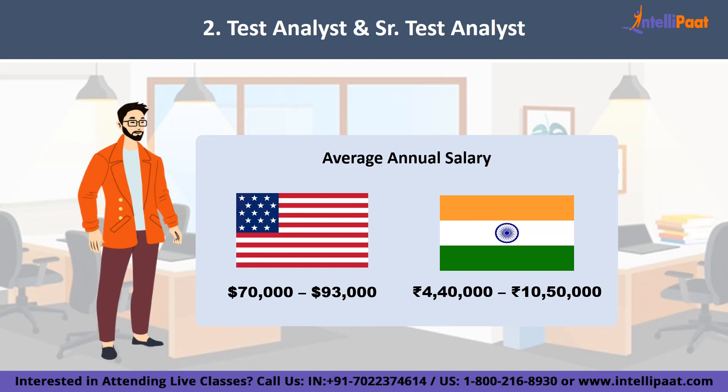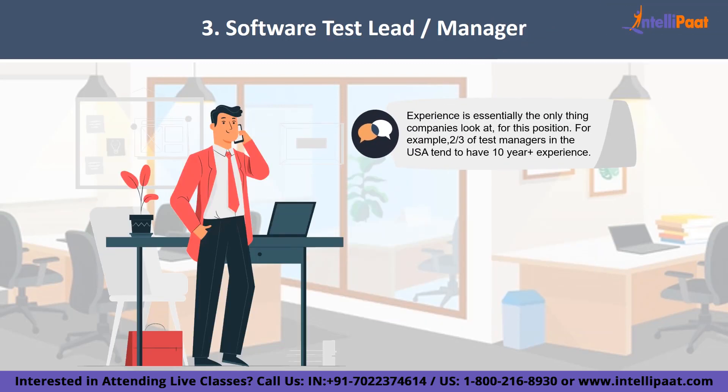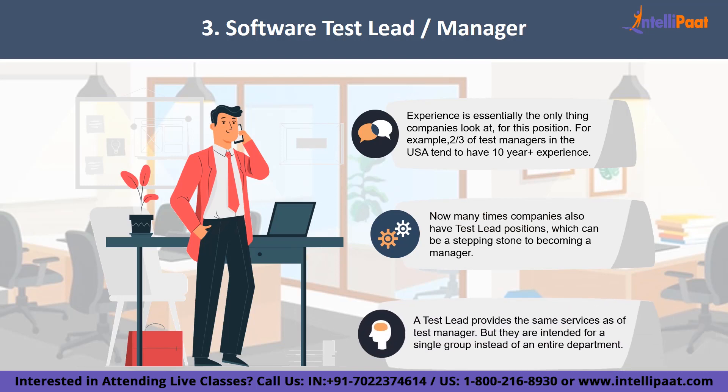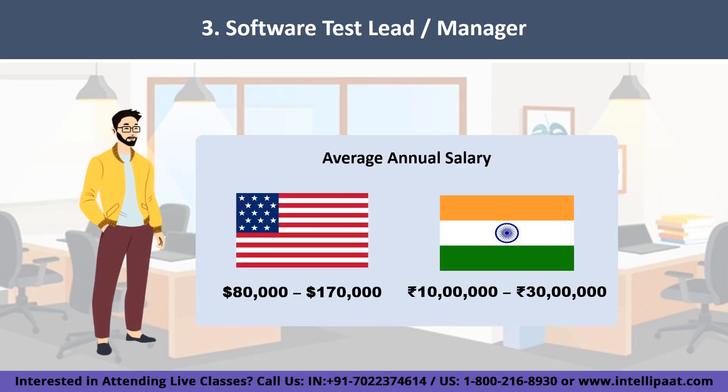Finally, we have the software test lead or manager. Experience is essentially the only thing companies look at for this position. Roughly two-thirds of all software test managers in the US were only hired after they had reached 10 years of experience. Many companies also have test lead positions, which can be a stepping stone to becoming a manager — a test lead provides the same service for a single group instead of an entire department. Salaries for these high level positions range between 10 to 30 lakh rupees in India, and $80,000 to $170,000 in the United States.